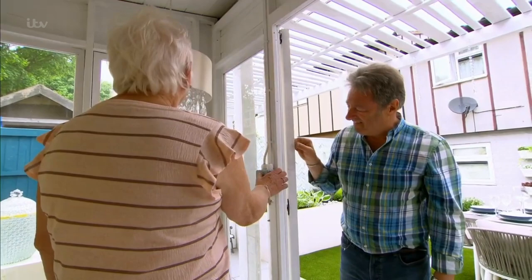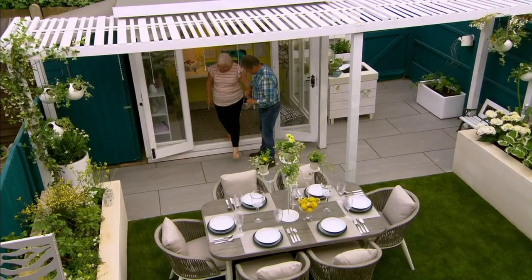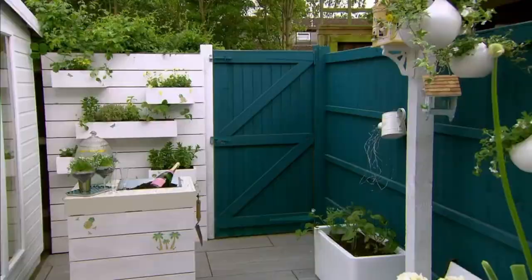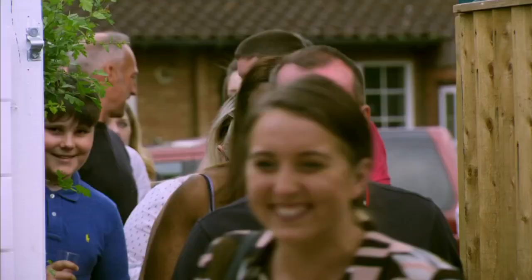Shall we get your daughter and your granddaughter out? Shall we let them see it? Oh my God. I think we're in the wrong garden! Isn't it beautiful? What do you think, Lily? Amazing. And there are an awful lot of people who can't wait to share it with them.